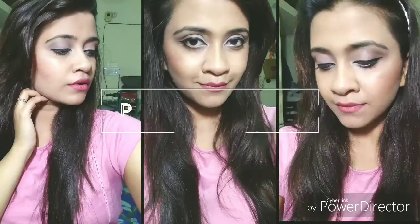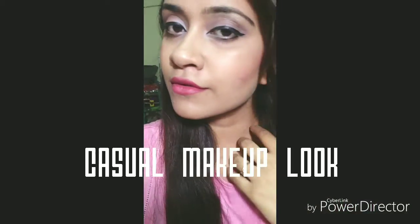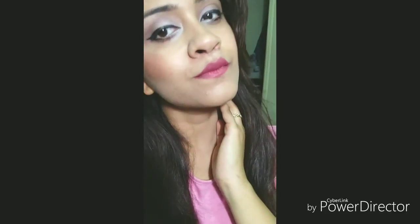Hello guys, this is Priyanka Ghosh, welcome to my channel and this is my first makeup tutorial for you guys. This is a casual makeup look that I'm going to show you. You can achieve this look using very affordable drugstore brands. So let's just begin without any further ado.